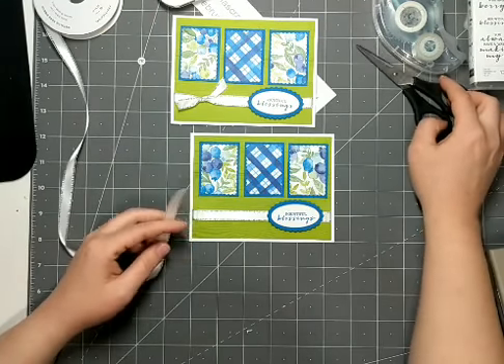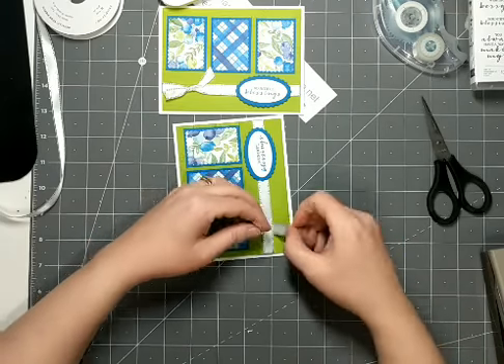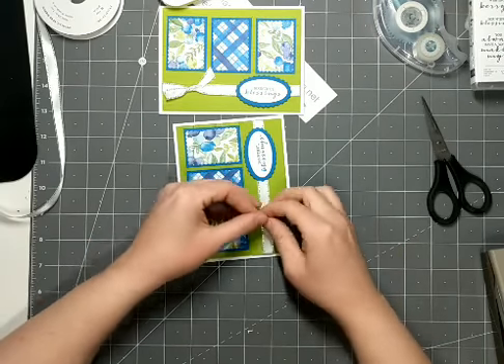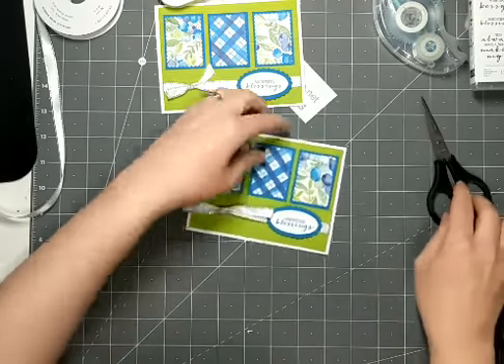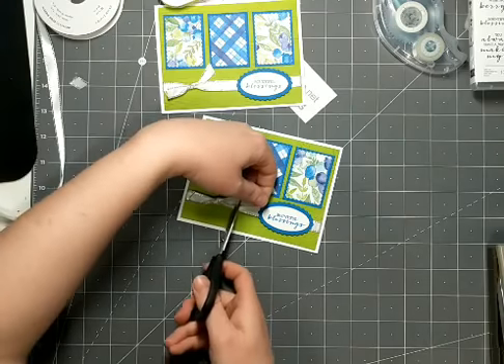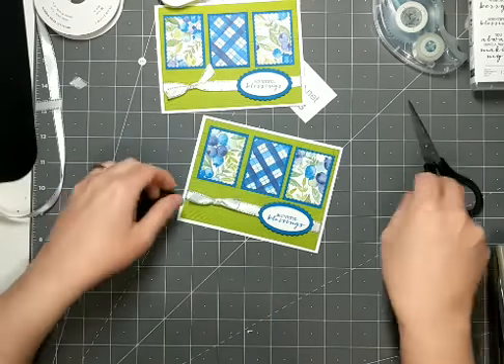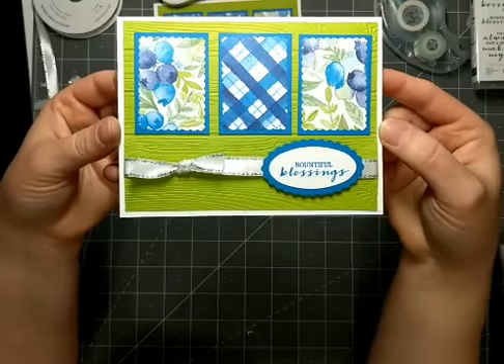I've taken a smaller piece of the metallic edge ribbon. I'm sliding it under the ribbon that I've adhered on the card here and I'm just tying a knot to the left on this card. And then because my tails are quite long, I'm just going to trim these up with some angle cuts in my paper trimmer. And that's the card for tonight — I hope you enjoyed that.